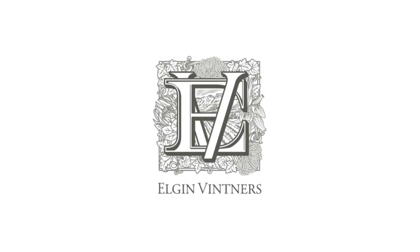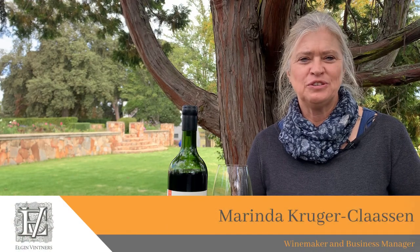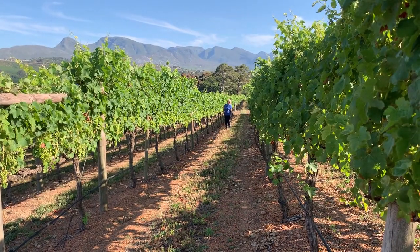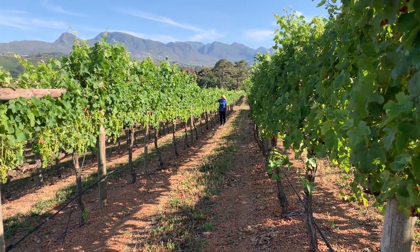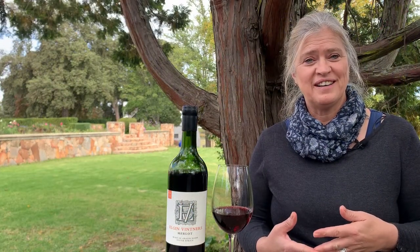We at Elgin Witness believe that this area, this valley, is well suited for Merlot. Even ripeness is key for Merlot. Through various canopy management techniques, we ensure that there are no herbaceous or green characteristics in our final wine.